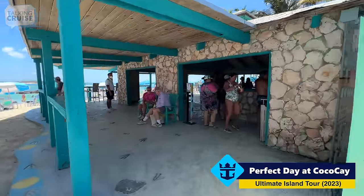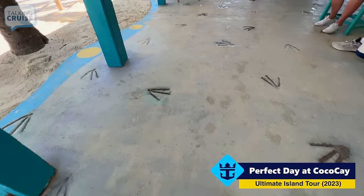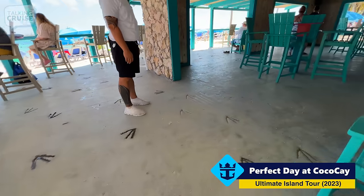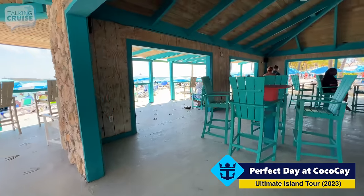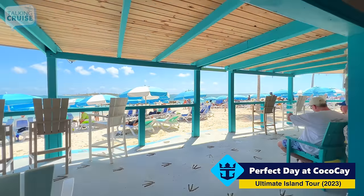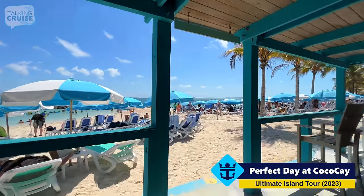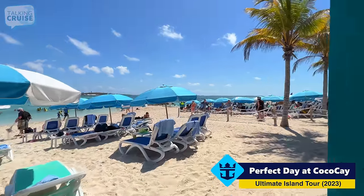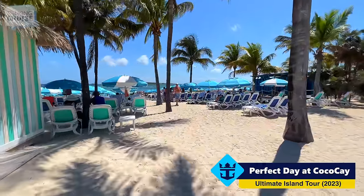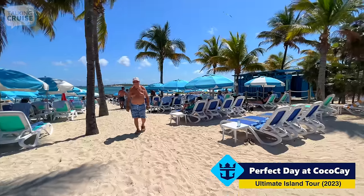Welcome to the Wacky Seagull Bar! As you can see, he's left his footprints all over this place. It's a nice shaded spot to enjoy a beverage here on Chill Island — just steps away from the water. Chill Island and Chill Beach are really about sunning, having fun in the water, and maybe some snorkeling.